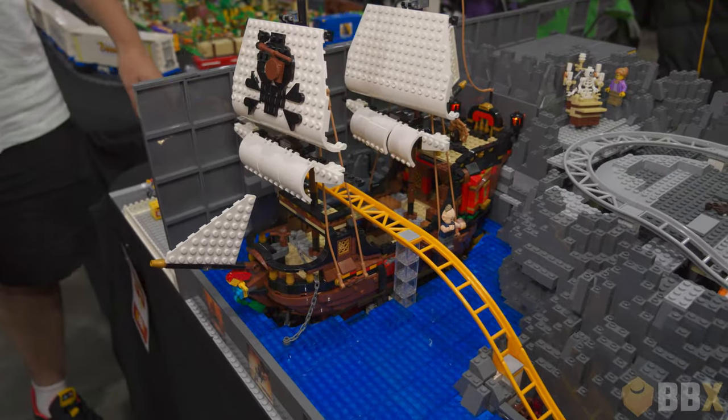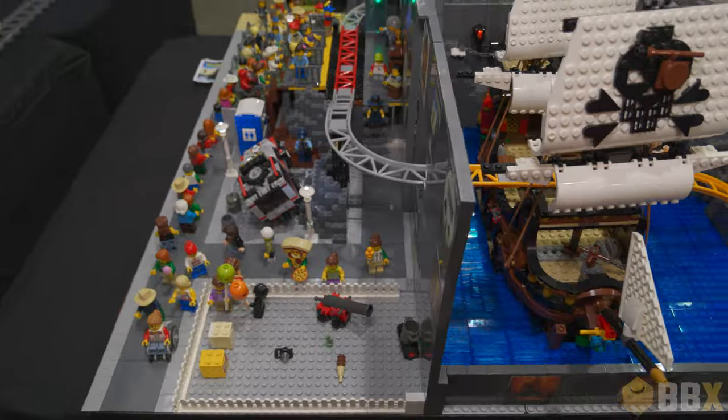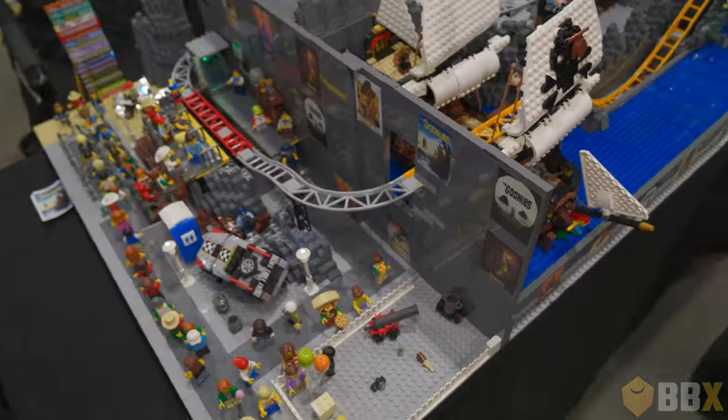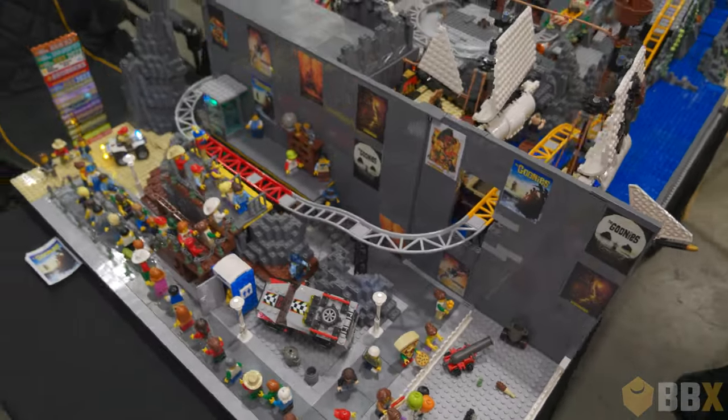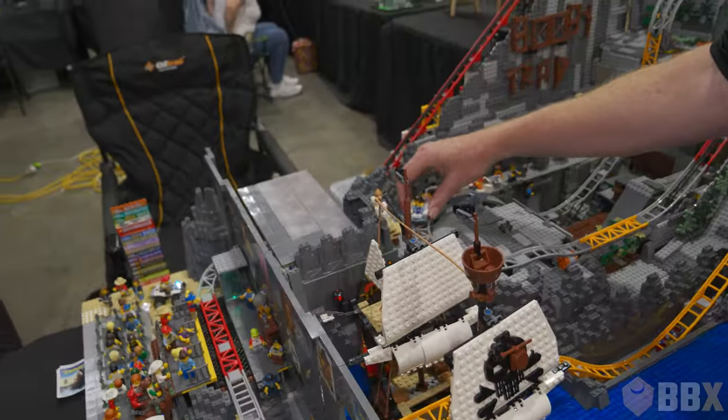We've got some lights on the pirate ship, my police at the back. They've rounded up the Fratellis with some lights, some lights on the skull — we'll get around the back and have a look. So this is more or less the entry to the theme park. That's the start of the ride, everybody's queuing up.